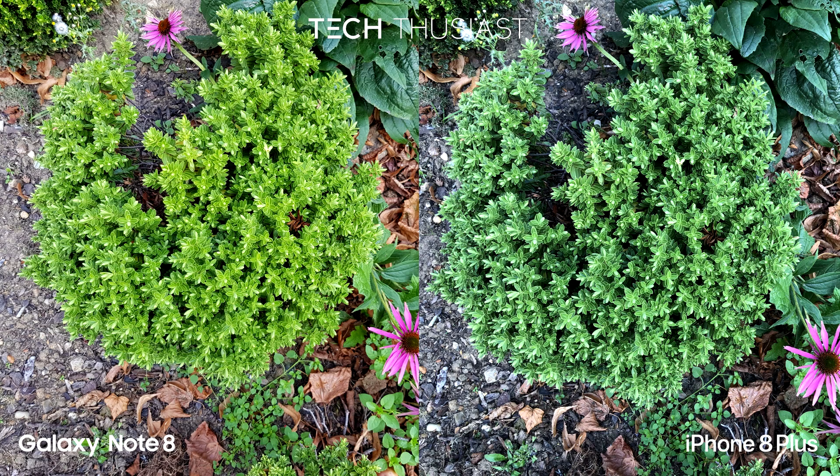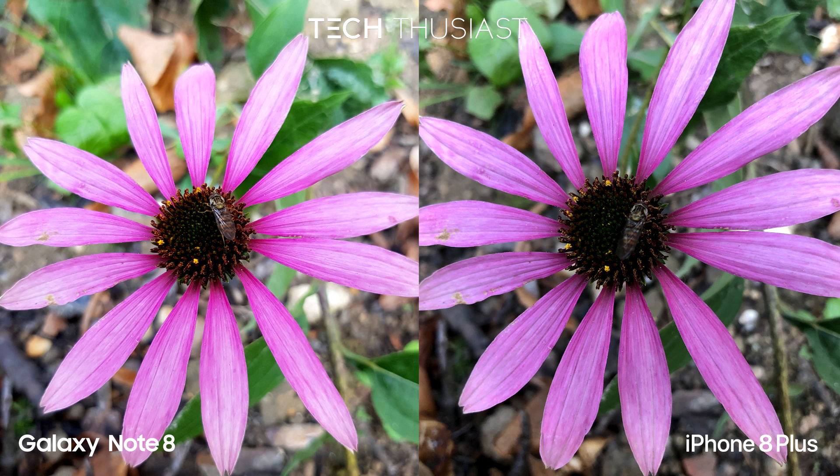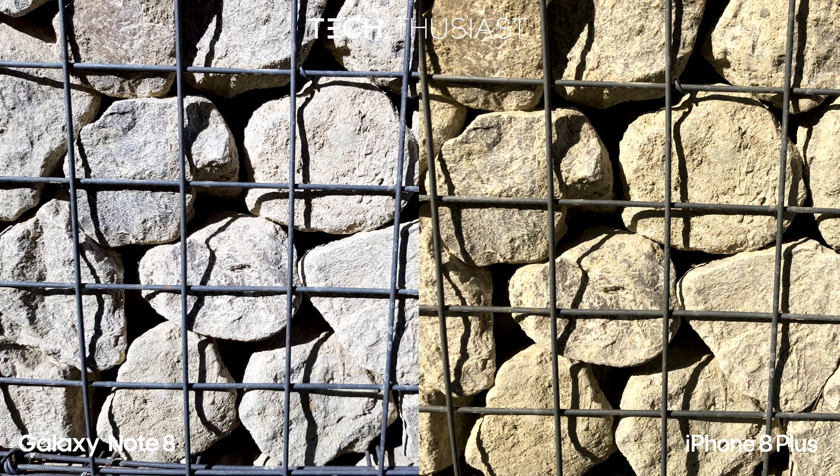Straight away you can see the difference here. I believe the iPhone 8 Plus has the more natural color. These are very similar, but I feel the iPhone 8 Plus takes it here. The Galaxy Note 8 has more detail — if you notice the insect, the Galaxy Note 8 has more natural color while the iPhone is warmer.